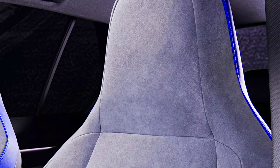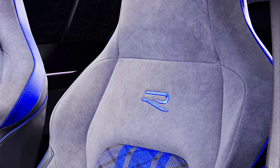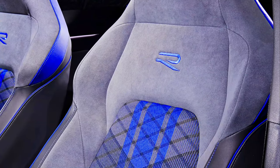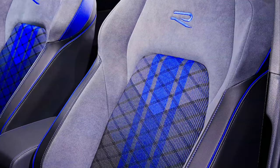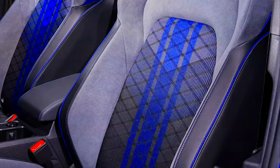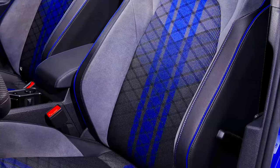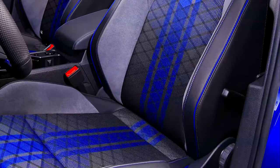There will again be an optional black Nappa leather interior with carbon look elements, blue applications in the side area, and an R logo in the seat backrest. Also available as an option are interior applications in real carbon. These equipment details underline how high quality the exclusive overall concept of the new Golf R has been designed.